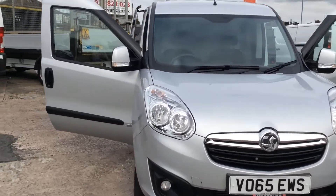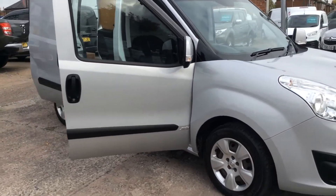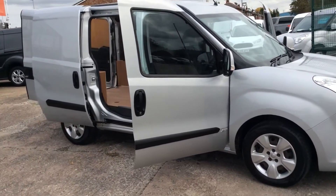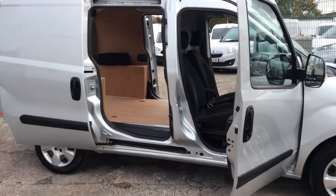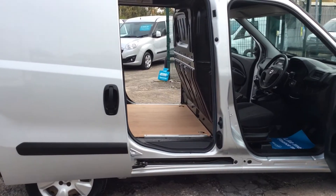I'll walk you around from the front of the vehicle onto the driver's side. The Sportif is the nice high specification trim, and this vehicle also has a nice option — it's got twin side loading doors, which I'll quickly show you.